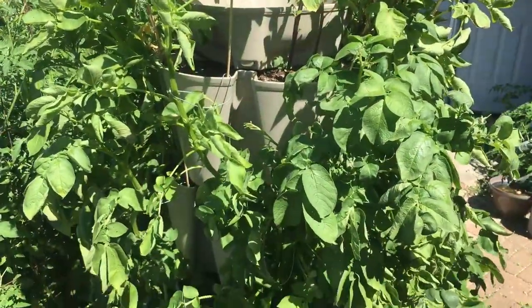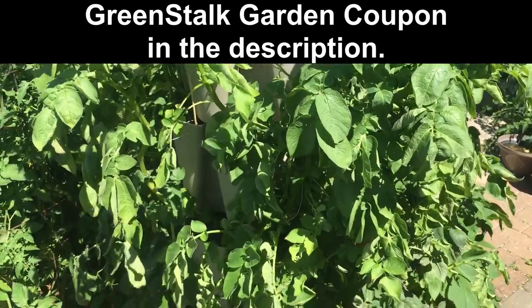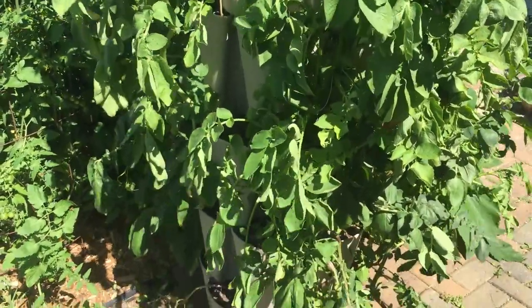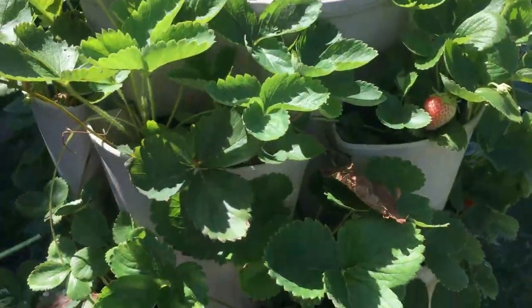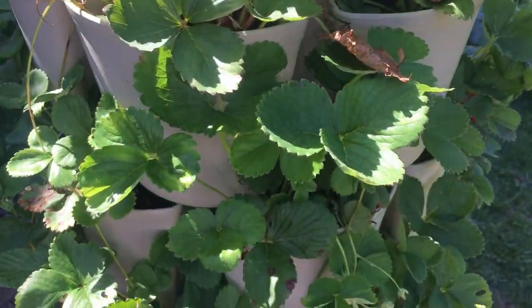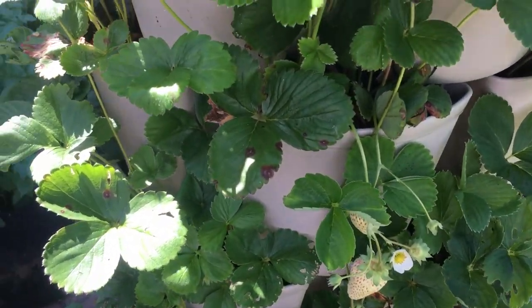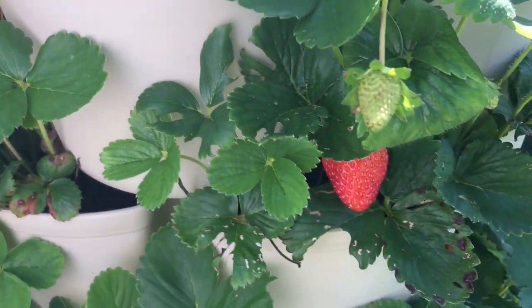This is our green stuff garden, and it's growing red, white, and blue potatoes. Over here it's growing strawberries. Right now I see a ripe strawberry, but I'm not ready to pick it right now — I'm going to share it with my mom.